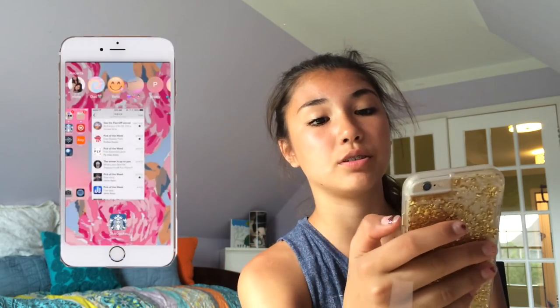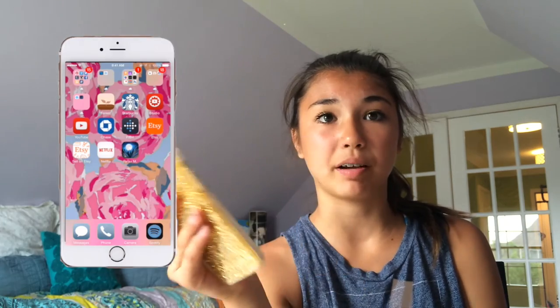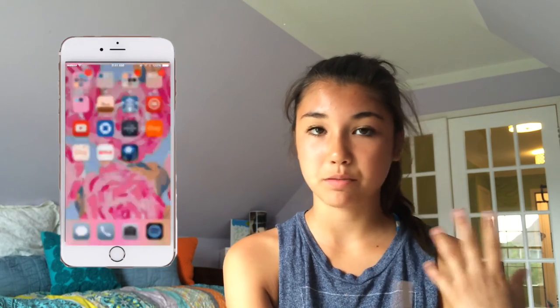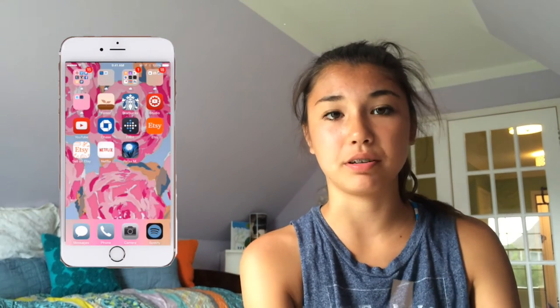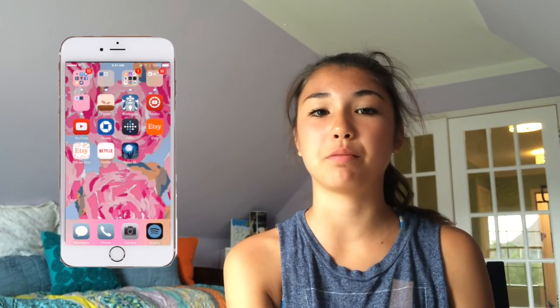Then I have YouTube Studio, which helps me track my statistics and YouTube channel analytics. I have Chase for my bank account so I can keep track of my money. I have Fitbit to track my weight, how much I'm eating, and the number of steps I take. I also have Etsy because I recently opened my own Etsy shop — it'll be linked below — and Sell on Etsy so I can talk to people who want to buy the clothing I sell.